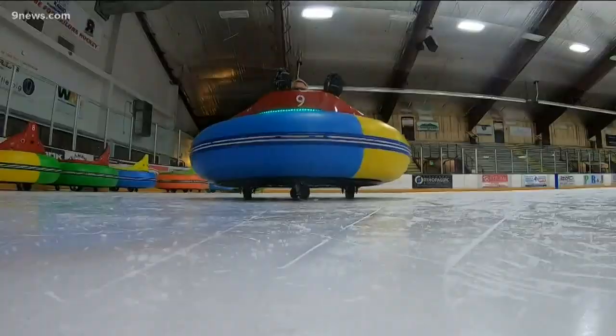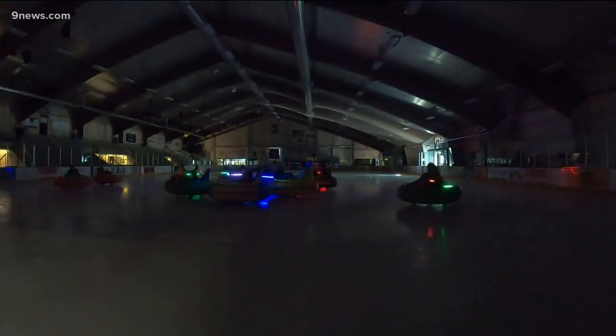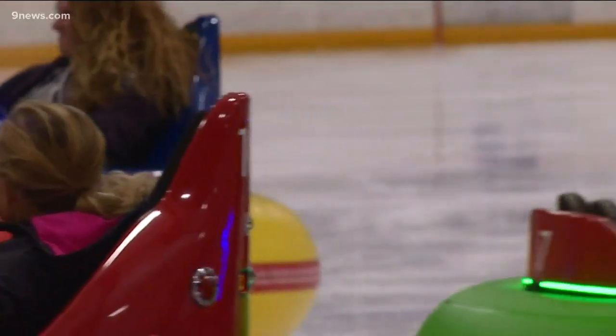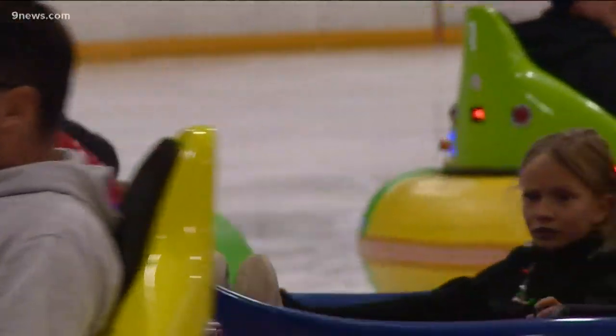The cars zip along at about four miles an hour and even light up so people can have an ice time in the dark. Lights reflect off the ice. Mike says it gives people a cool way to have fun, and their real goal is to get more people at the ice rink having a great time.